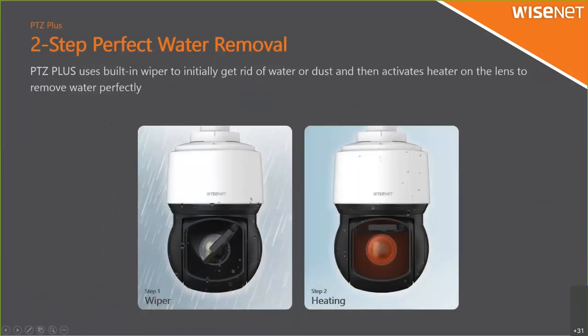Now we have a wiper — our conventional model did not have this. If it was raining, snowing, or dusty, you couldn't do anything except spray water or sweep it. Now we have a wiper and heater on the lens, making it very easy to remove water or dust. The wiper operates first and then the heater turns on, so water is removed completely. We have two models: one with wiper and one without. The without-wiper model still has a heater inside and uses vibrating or panning and tilting to remove water.